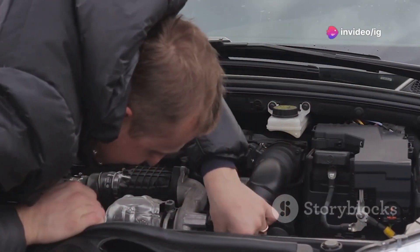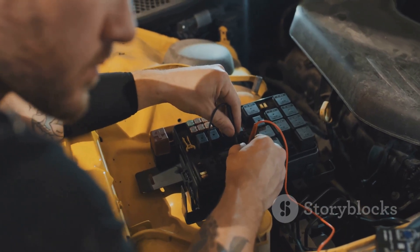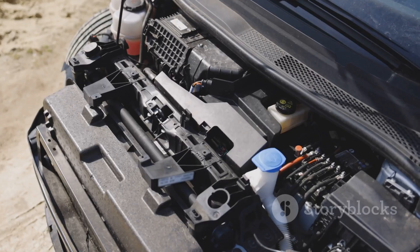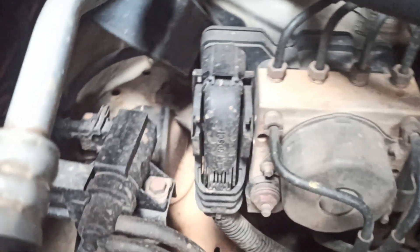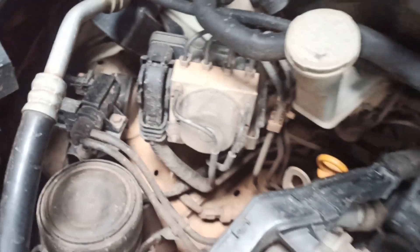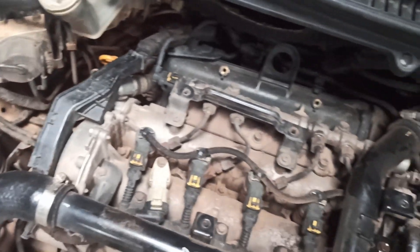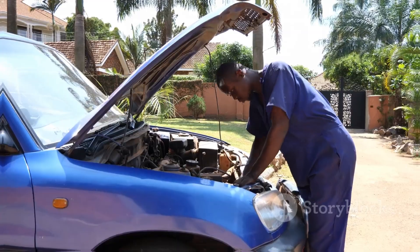Let's find the actuator and sensors causing the issue. The turbo boost control solenoid adjusts the turbocharger's pressure. It's typically located near the turbocharger, connected via vacuum hoses and wiring to the car's ECU. Check the turbo boost pressure sensor near the intake manifold — it monitors boost and sends signals to the ECU. Malfunctioning components or damaged wiring cause the P0046 code.